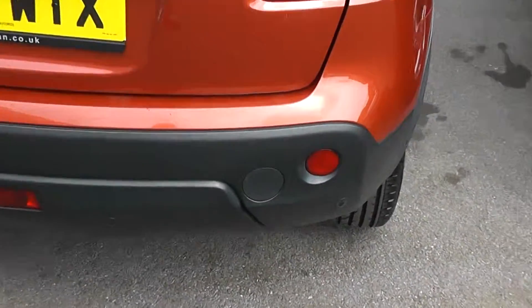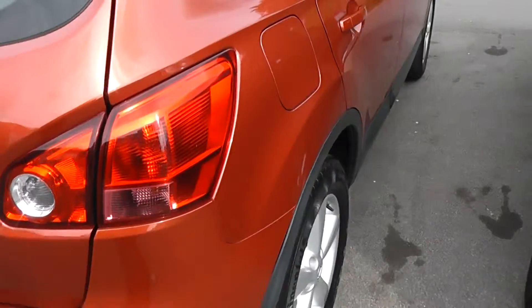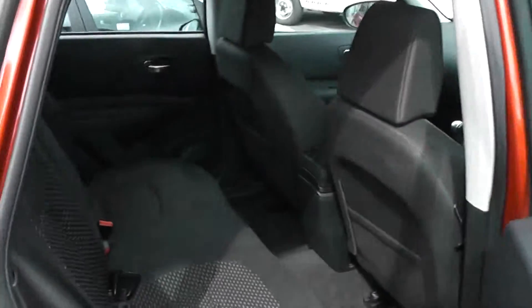This model also comes with parking sensors. We also have black patterned cloth interior in excellent condition.